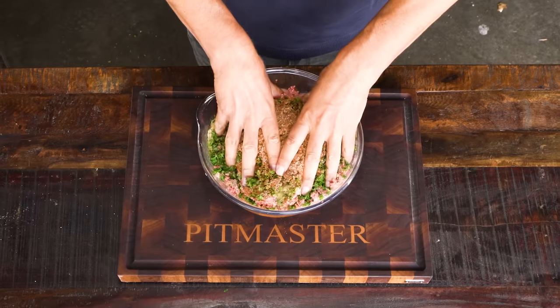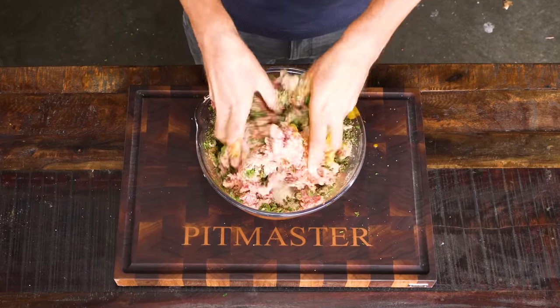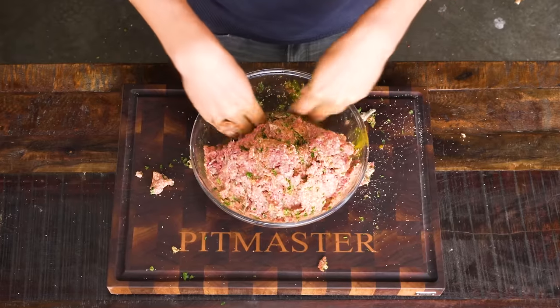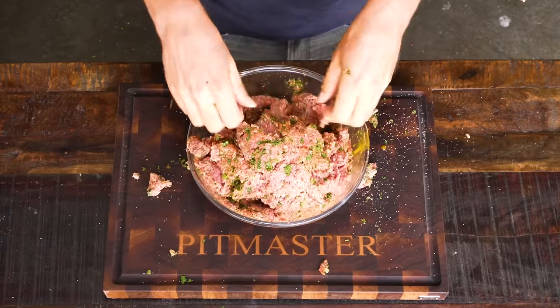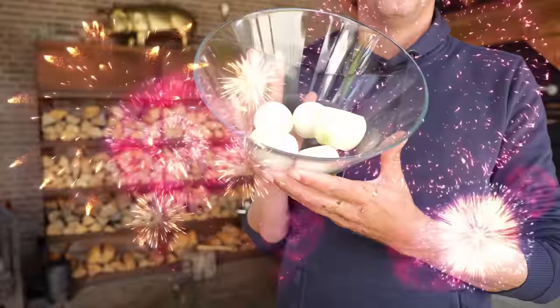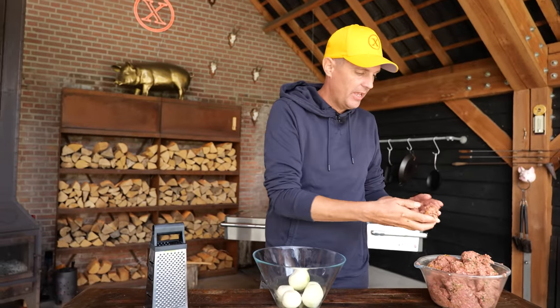Now it's time to start mixing — and yes, we've got to do it by hand, it's mandatory. So far I've created a standard meatball mix with kofta spices, which makes it very tasty, but there is still no magic ingredient.